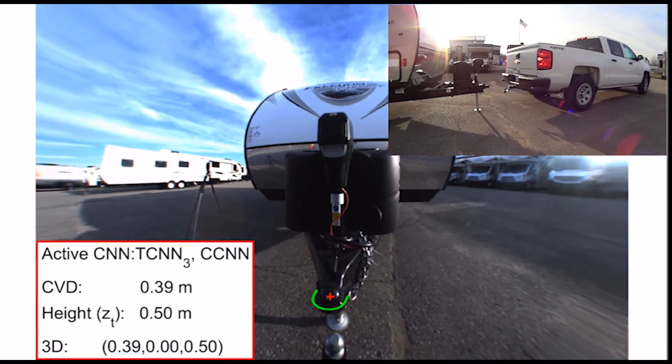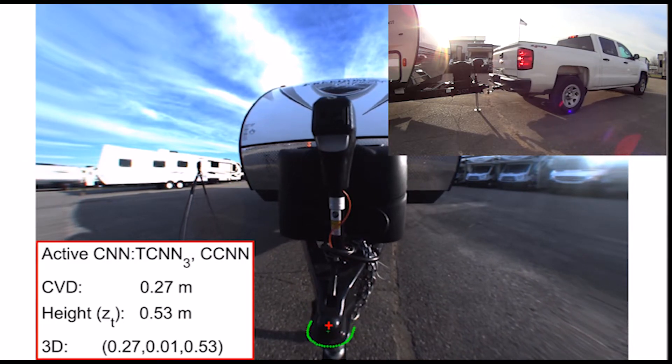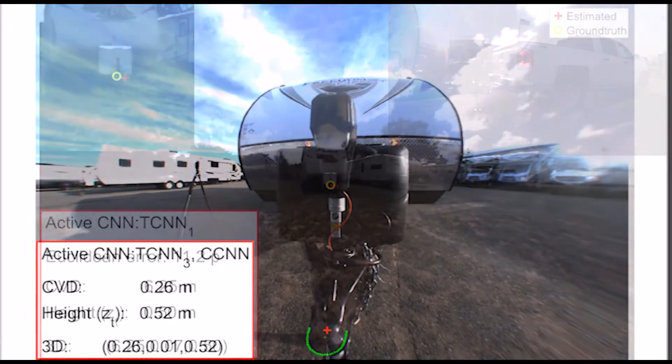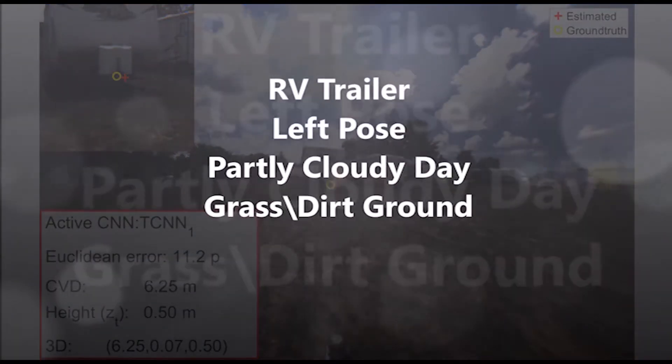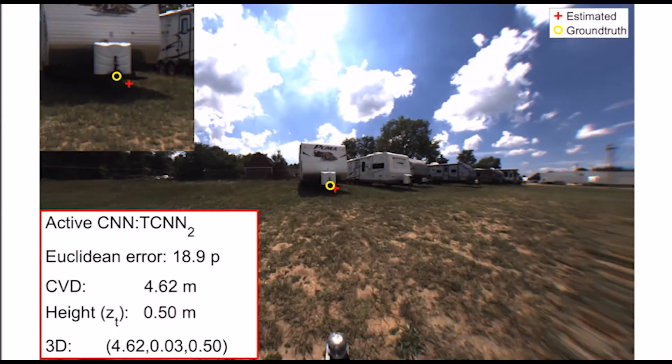When we exceed the 1-meter range, we need to measure the height of the trailer to provide more precise 3D coupler localization using CCNN. In the following set of results, we will show various videos from our database addressing some challenging cases.